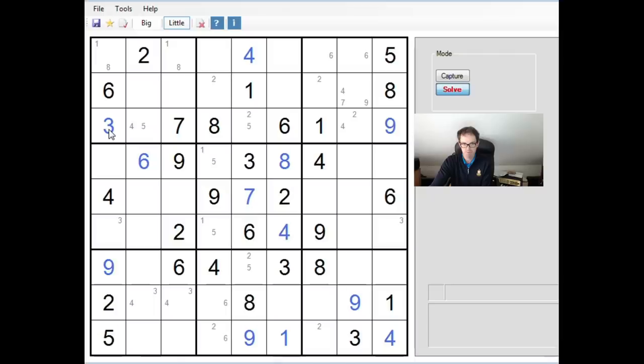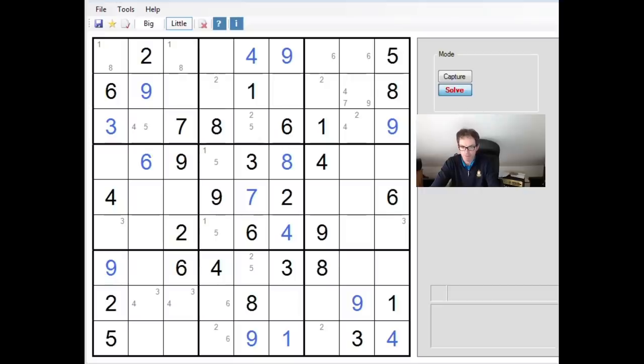Coming back to this now — with three here, we can unwind the other X-wing and put the three in. This column must be... three, three. There must be a three in one of these two positions. Ones here — this square must be a one. This must be a four-five pair here.